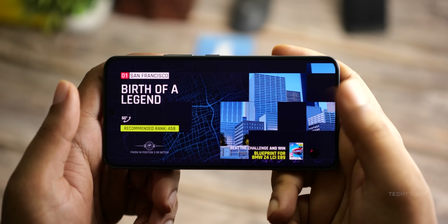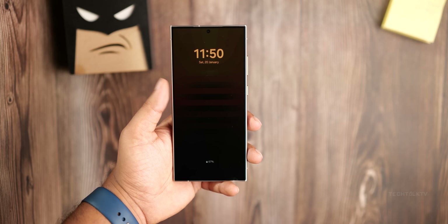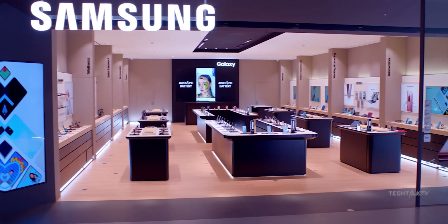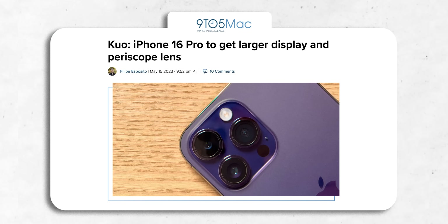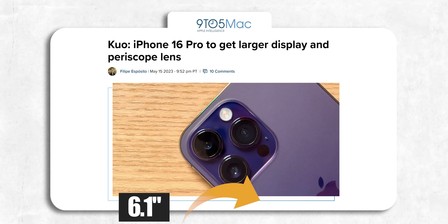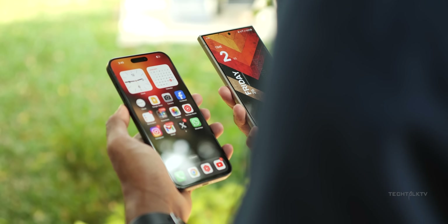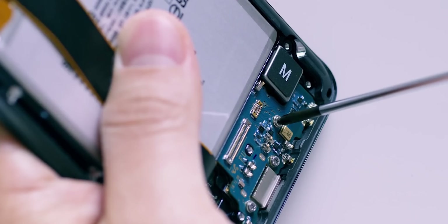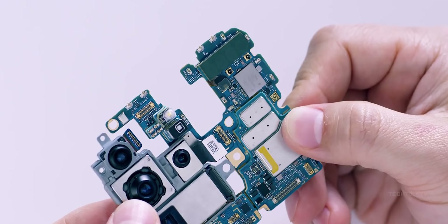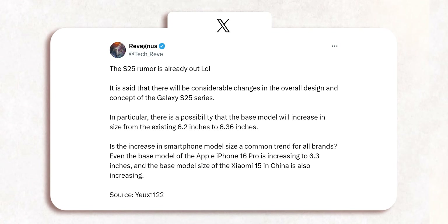Whether the S25 Plus and S25 Ultra will follow suit with a screen size boost remains uncertain. It's not just Samsung making moves — Apple is supposedly upping the ante too, with the iPhone 16 Pro expected to grow from 6.1 inches to 6.3 inches. Seems like it's becoming a trend across the industry. A 0.2-inch difference might not sound like much, but it could mean a little extra wiggle room inside the phone, potentially translating to a beefier battery or better cameras down the line.